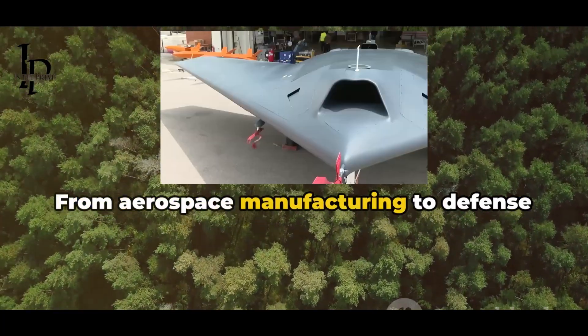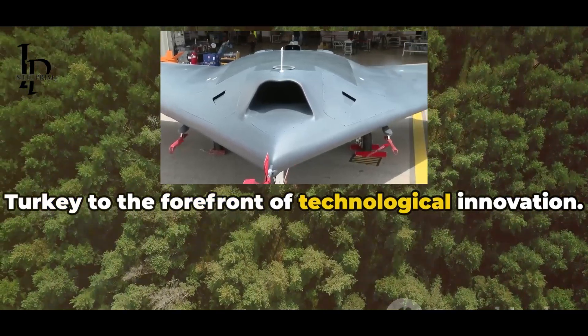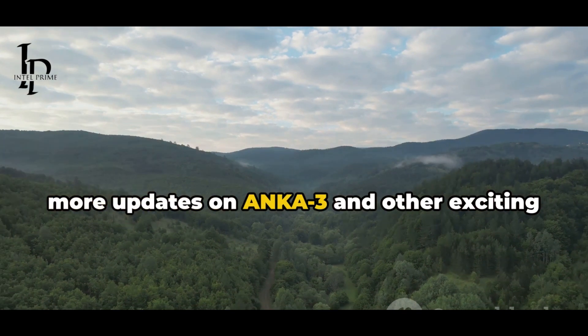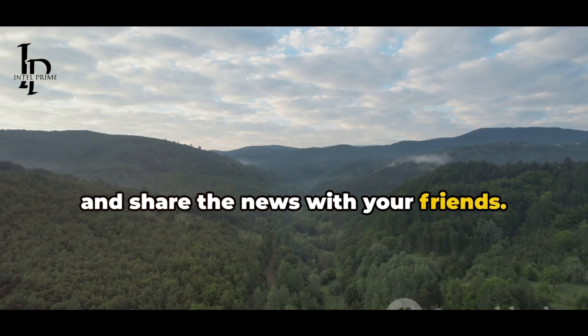From aerospace manufacturing to defense industries, the success of Anka 3 propels Turkey to the forefront of technological innovation. Stay tuned with Intel Prime Channel for more updates on Anka 3 and other exciting tech news. Don't forget to hit the subscribe button and share the news with your friends.